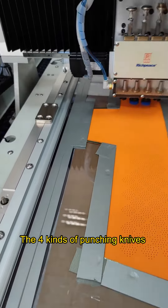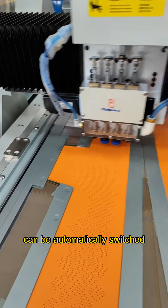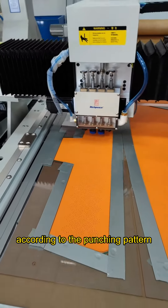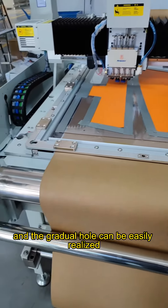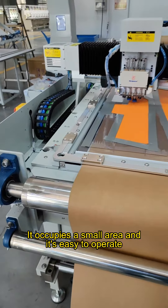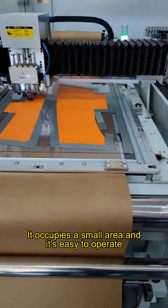The 4 kinds of punching knives can be automatically switched according to the punching pattern, and gradual hole sequences can be easily realized. It occupies a small area and is easy to operate.